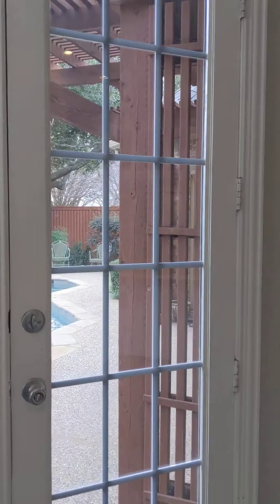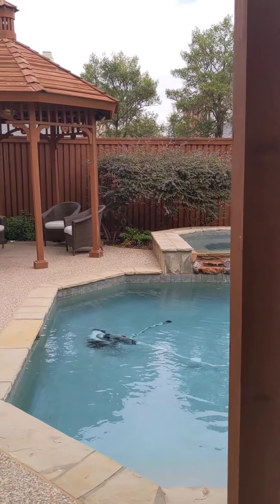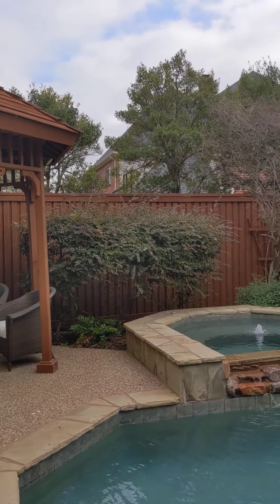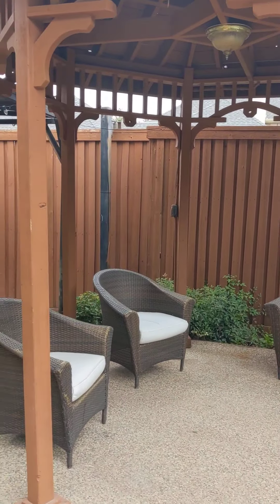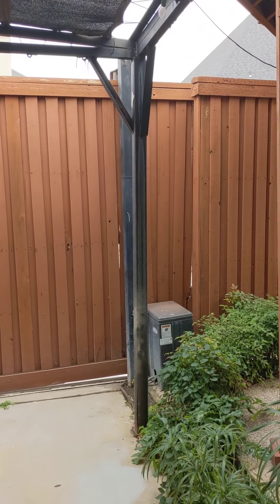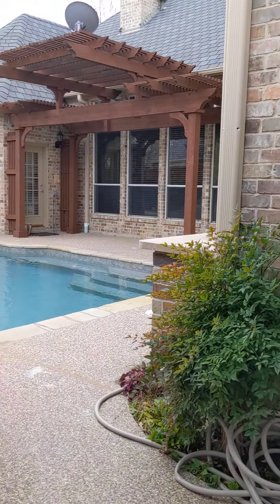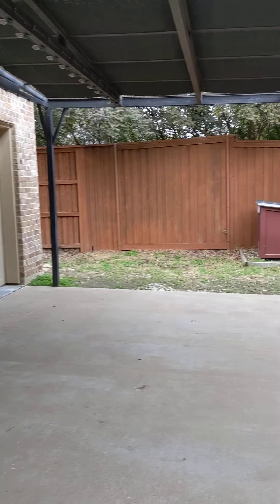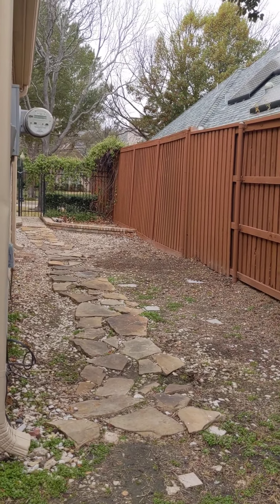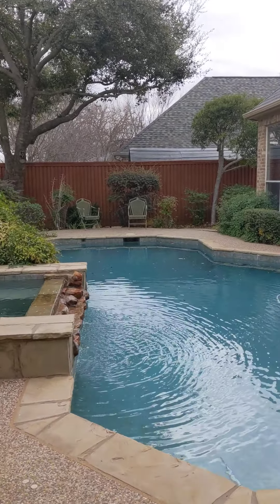Let me take you outside real quick before heading upstairs. Out here you've got your outdoor kitchen set up, a gazebo, sitting area, and a Jacuzzi. There's an automatic door here leading to the garage. Around back there's some green space — a little area with a dog house and a bit of grass. Most of the remaining area is pool.